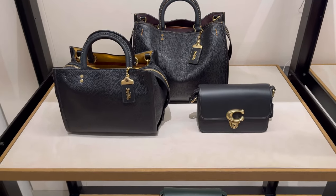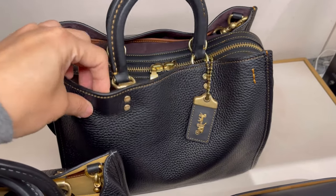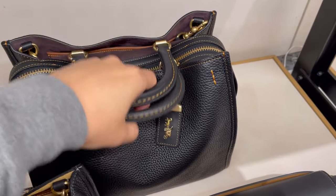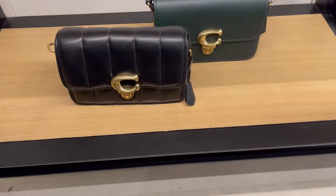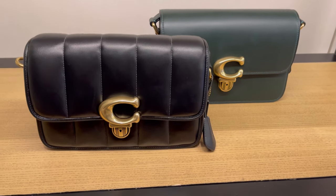Have you been to the Coach store lately? They have so many new items. You definitely need to take a trip to your local Coach store because looking at all these new items, I'm going to be so broke before summer. But keep shopping, keep buying, and enjoy life, right? See you!